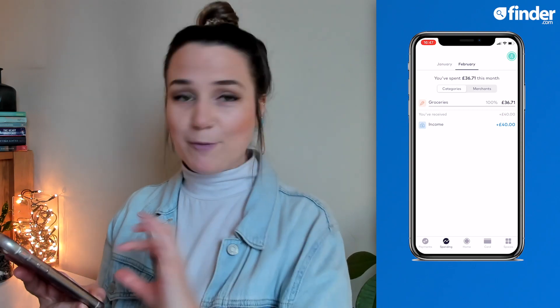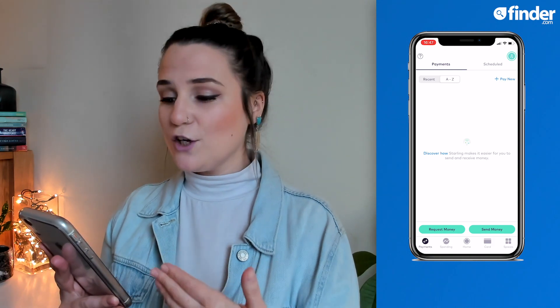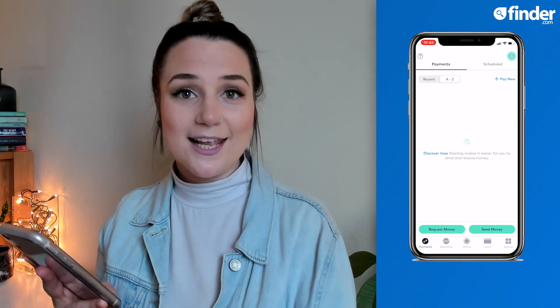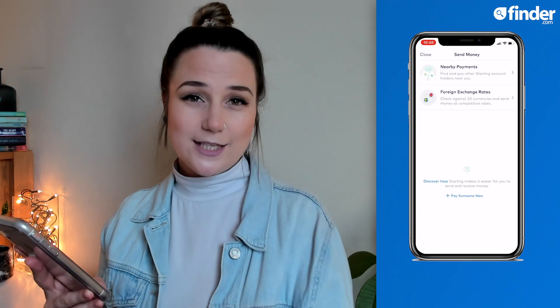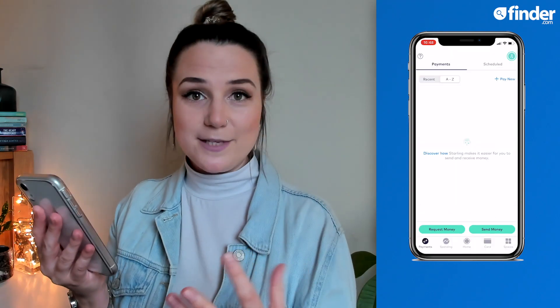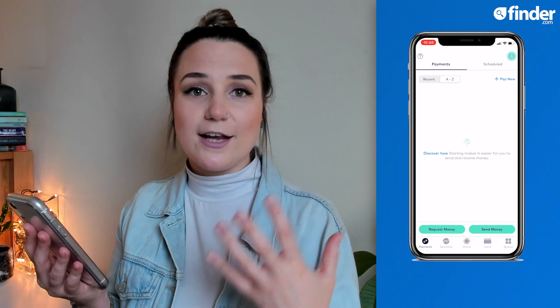On the far left of the bottom toolbar, you'll see your payments page. This is where you can view all of your recent payments, you can also send and request money, as well as send money to over 38 countries at very competitive rates for a very fair fee. In the payments tab, you can also collate your monthly subscriptions, regular payments, and direct debits, so you're really across what's coming out of your account each month.